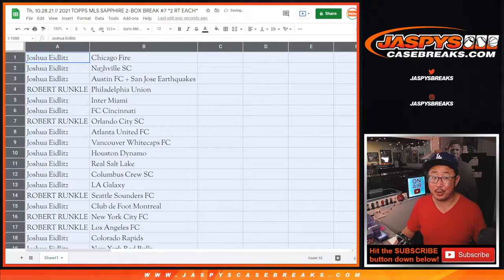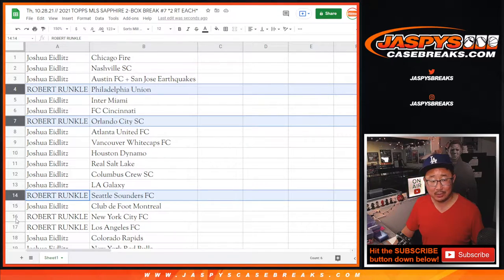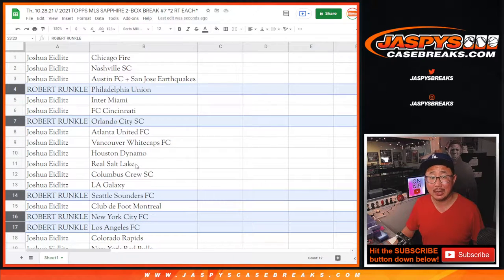All right. So Joshua, you have all the teams except for Robert with the Philadelphia Union, Orlando, Seattle, NYCFC, LAFC, and Sporting KC — who are tied with the Seattle Sounders on top of the West. Joshua, you have the rest, including the New York Red Bulls and FC Dallas.